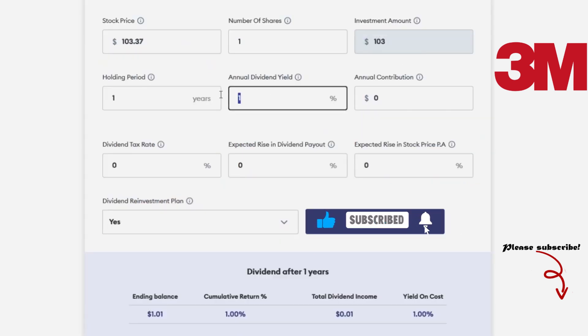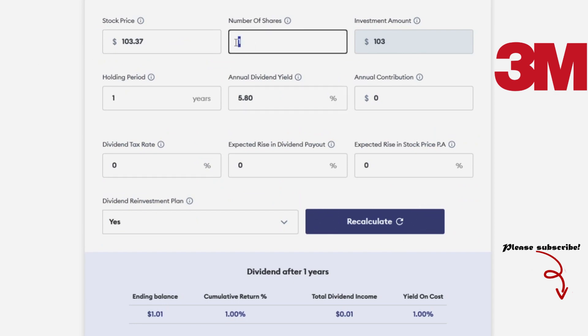With the current price of $103.37 and a dividend yield of 5.8%, you will need to buy 2,002 shares, meaning you will need to invest $206,947.